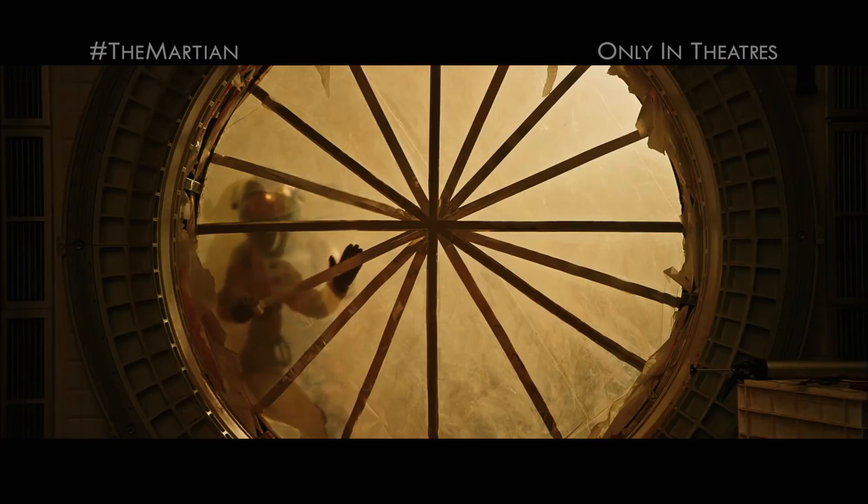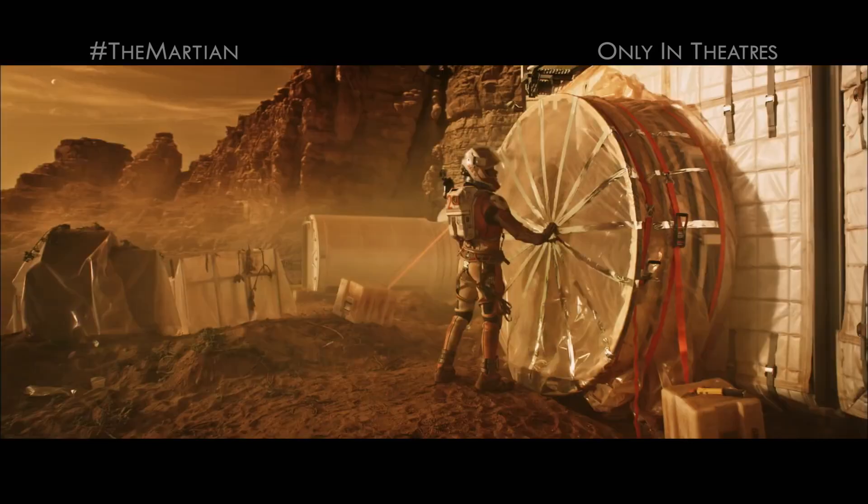Number five: when Watney accidentally blows up part of his pod, he patches the huge hole with nothing but plastic and duct tape. As we remember, the pressure difference between Earth and Mars is huge, and there are also these amazing winds in this new Mars — so I don't know if plastic and duct tape would have done the job.